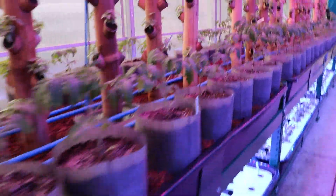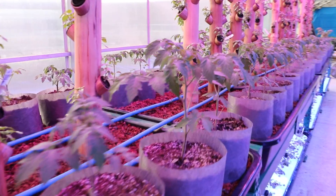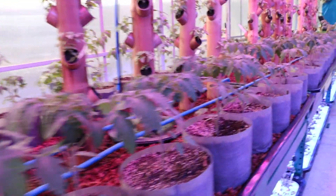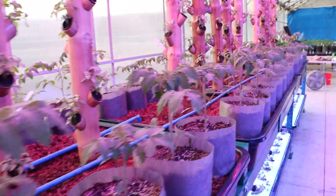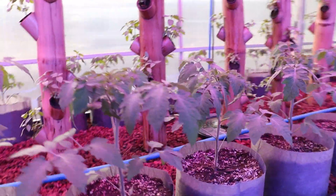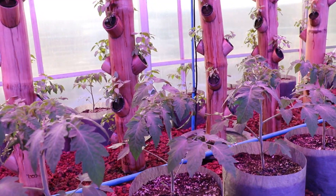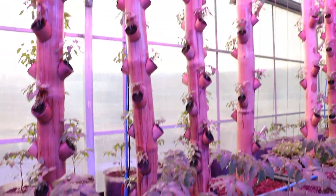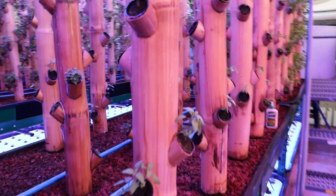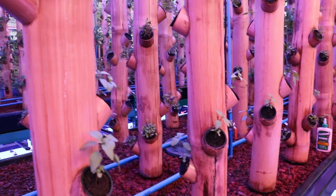I just wanted to show everybody that over here at Progressive Plants, we like to do some really cool things and think a little outside the box — reintroducing people to different ways of growing food. This is something you could do all the time, year-round. Anyway, just wanted to pop in and say hey. Thanks, we'll talk to you guys later.